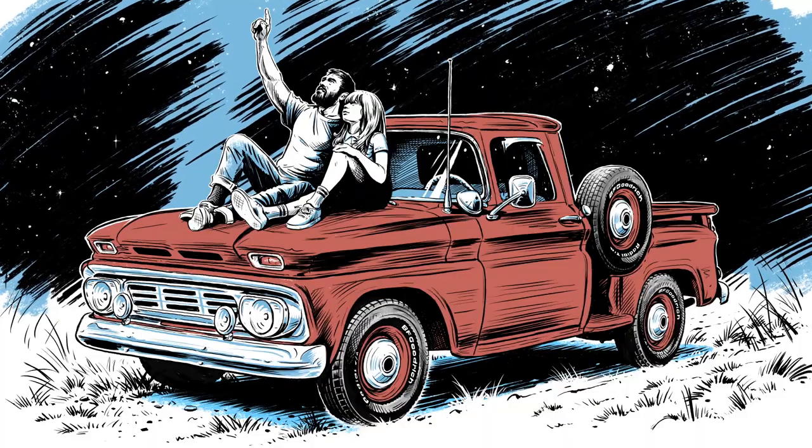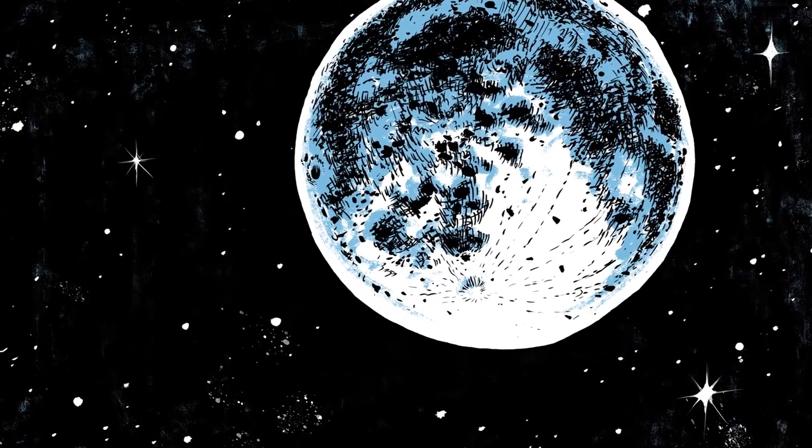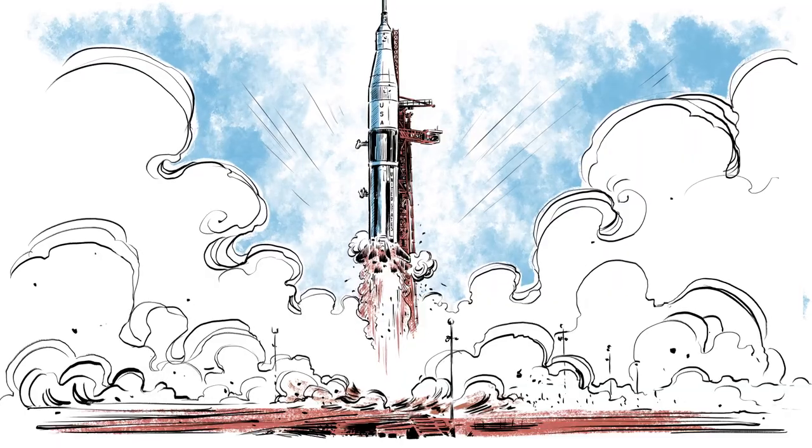For eons, people have stared at the stars wondering how they could reach them. Well, one day, curiosity got the better of them, and they decided to try.